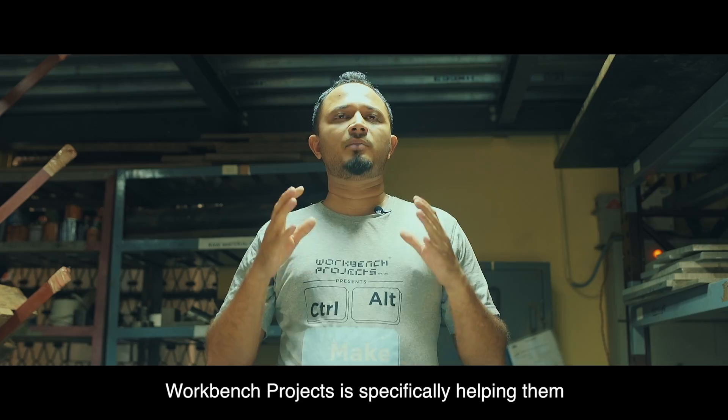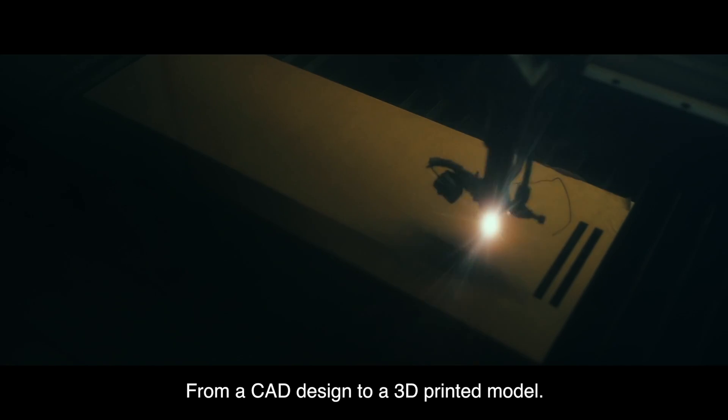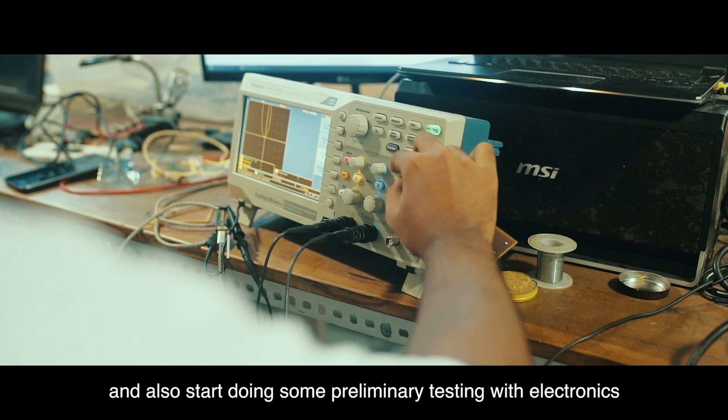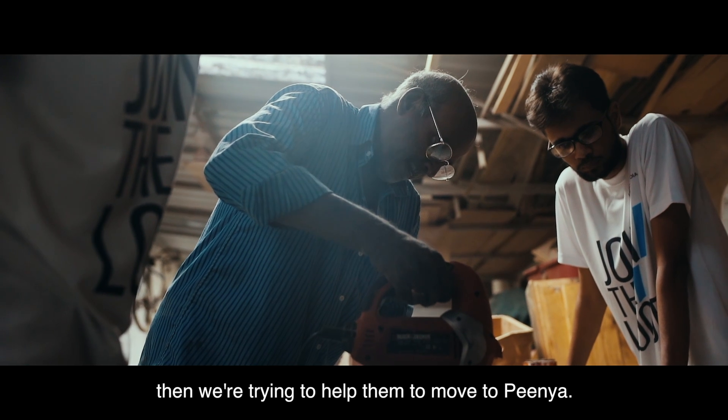The Workbench project is specifically helping them with prototyping of the entire pod — from the CAD design, to a 3D printed model, to a laser cut model, to an FRP build, and also starting some preliminary testing with electronics. Once we have some of these knocked off, we are trying to help them move to Pina.